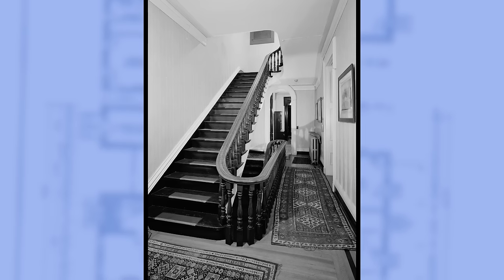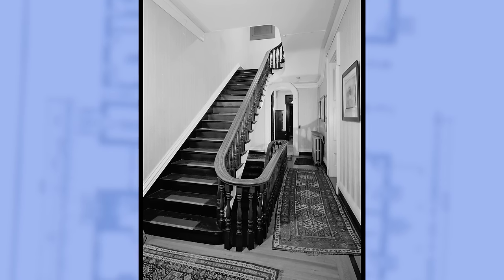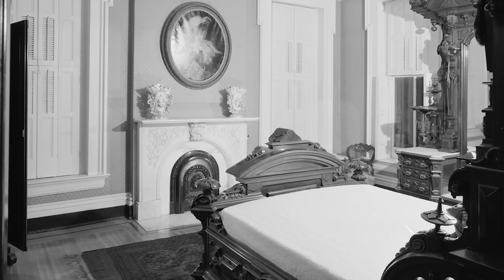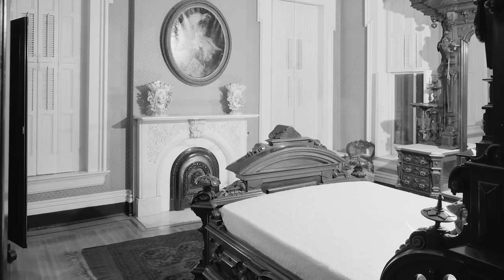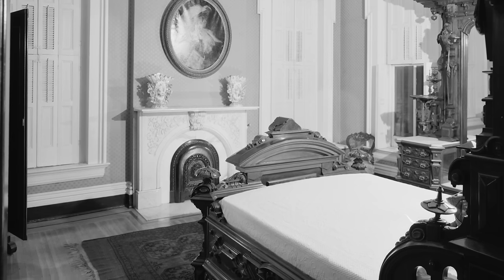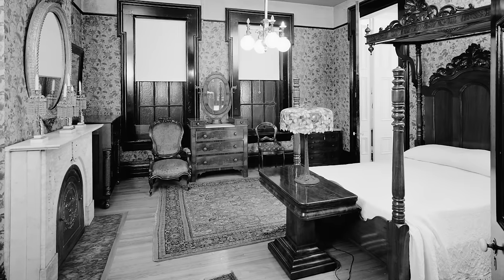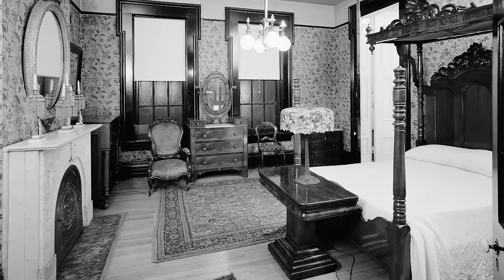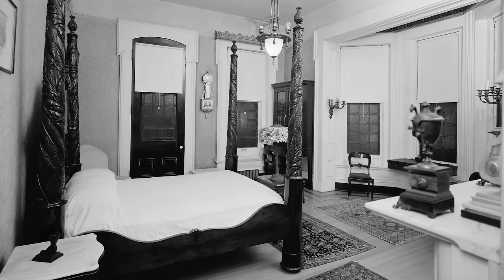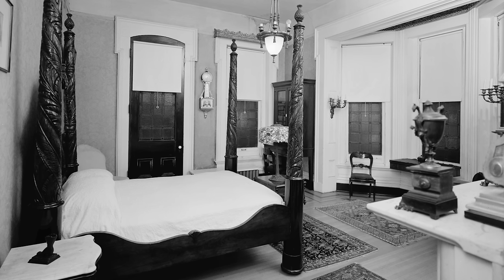Heading upstairs, we arrive at the second floor stair landing, from which we can begin exploring the bedrooms. The first room is known as the southwest bedroom, decorated with heavy wooden Eastlake furniture and featuring a marble fireplace with a decorative cast iron summer cover. The central bedroom has unpainted millwork and floral wallpaper, complemented by subdued antique furnishings and an all-white bedspread. Finally, we will see the northwest bedroom, dominated by an intricately carved four-poster bed facing a bay window.